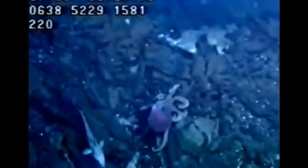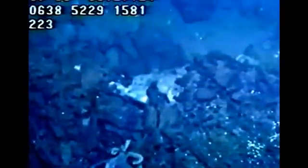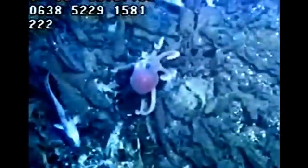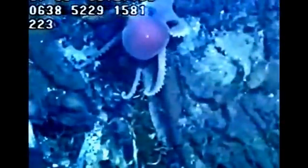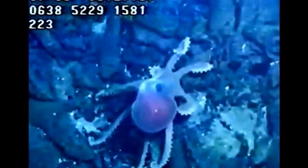Octopuses kill their prey by using a paralysing saliva before dismembering it into small pieces with their beaks. They feed on shelled molluscs either by using force or by drilling a hole in the shell, injecting a secretion into the hole, and then extracting the soft body of the mollusc.